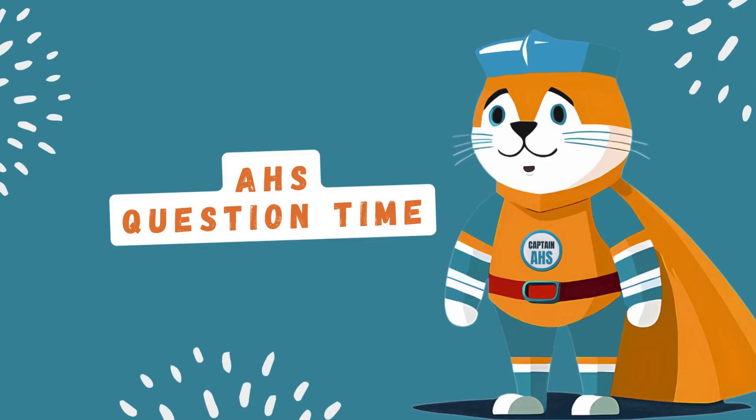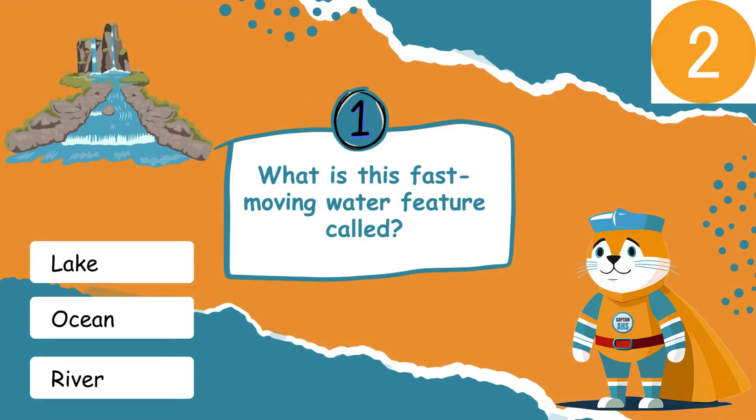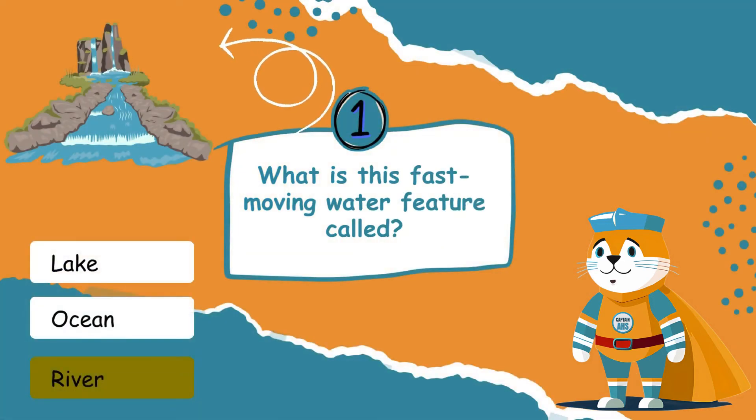Now it's time for a quiz! Look at the picture — what is this fast-moving water feature called? Rivers are long flowing water features that move water from mountains to other places.